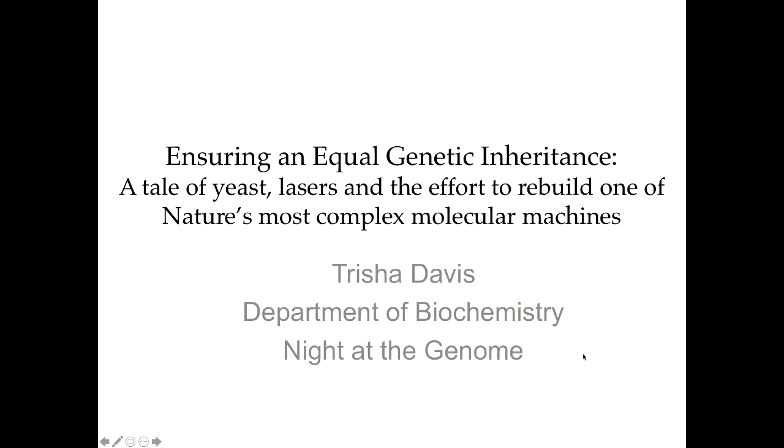Welcome everyone, thank you for coming to the second in the series of evenings of the genome for the year. My name is Ragu, I'm a research professor here in genome sciences, and it is my absolute pleasure to introduce our speaker for today, Professor Trisha Davis from biochemistry. She's the chair of the department of biochemistry. She got her undergraduate degree from UC Santa Cruz in 1976, then went on to Yale to do her PhD on viruses that infect bacteria, which unusually have lipids — fatty molecules that most bacterial viruses don't have.